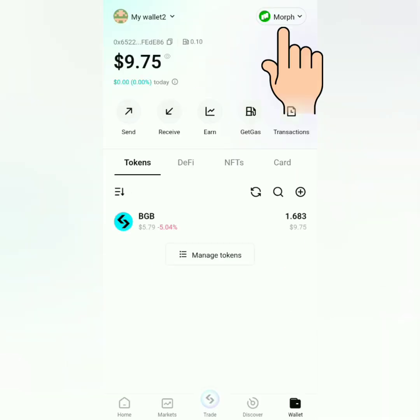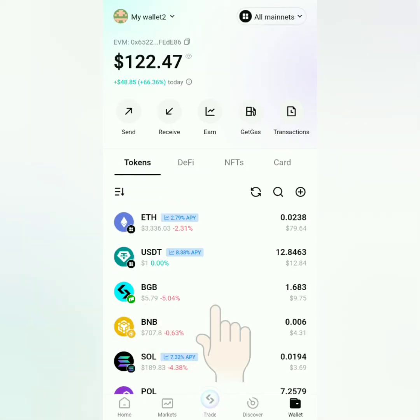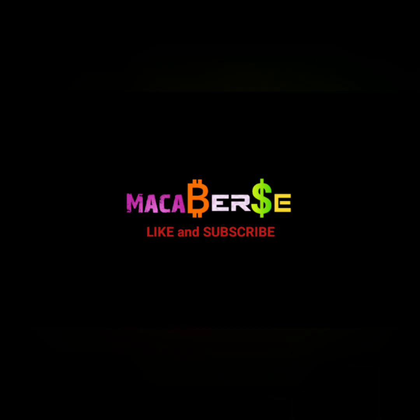Let's check. It shows here under the Morph network — let's click this to select all mainnet. My BGB is now included in my Bitget wallet assets. That's it, thank you for watching, like, share, and subscribe.